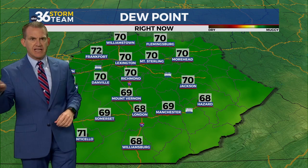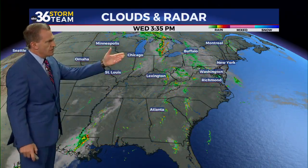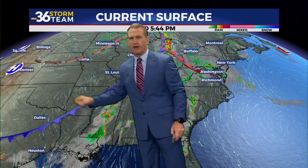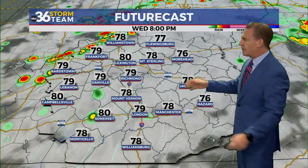A lot of moisture in the air — upper 60s and low 70s dew points. That's what we typically see in July and August. A lot of available moisture for this front to work with. It is running into far western Kentucky. Here's front number one, and here's boundary number two, which is the leading edge of the drier and milder air. That won't be in here until really tomorrow night and into the day on Friday.